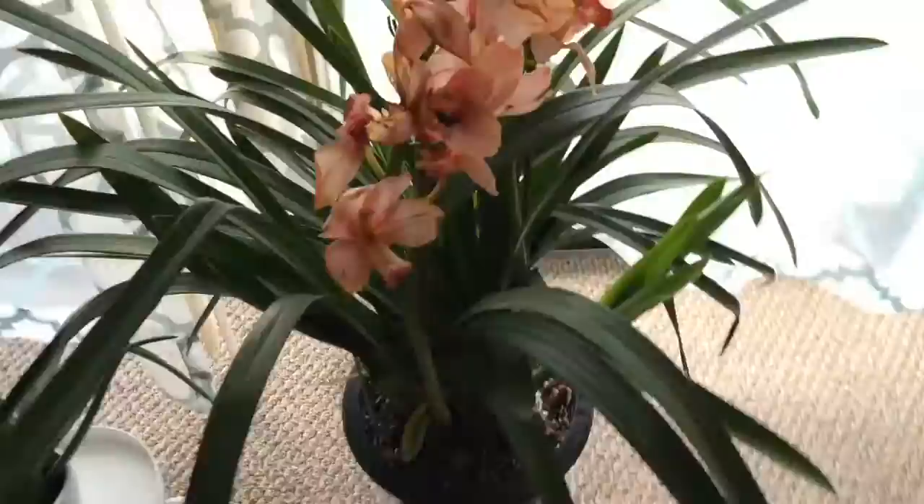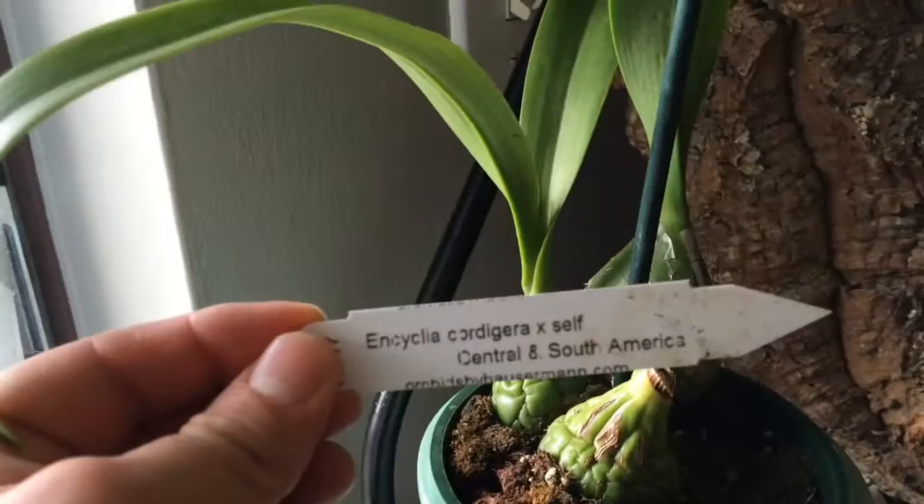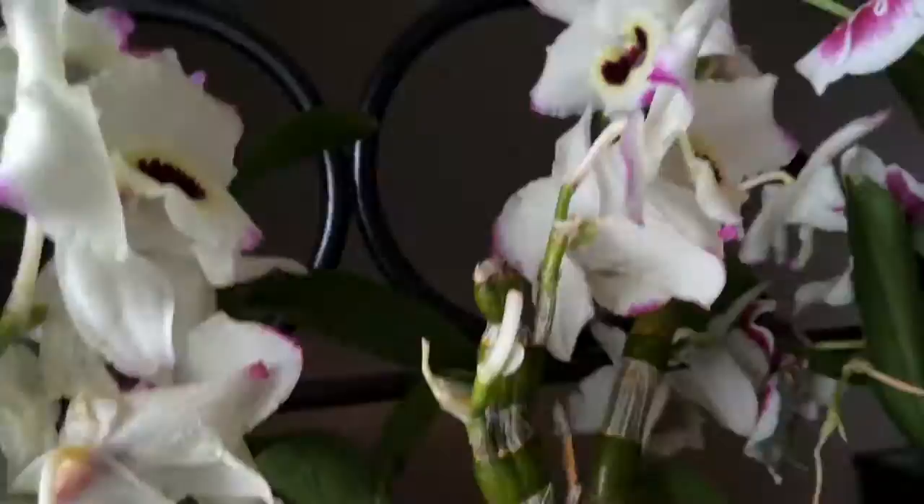It's got some new growth and should be good later. This is one of my favorite orchids right now — especially having it in bloom is a real treat. Coming home to that is amazing.